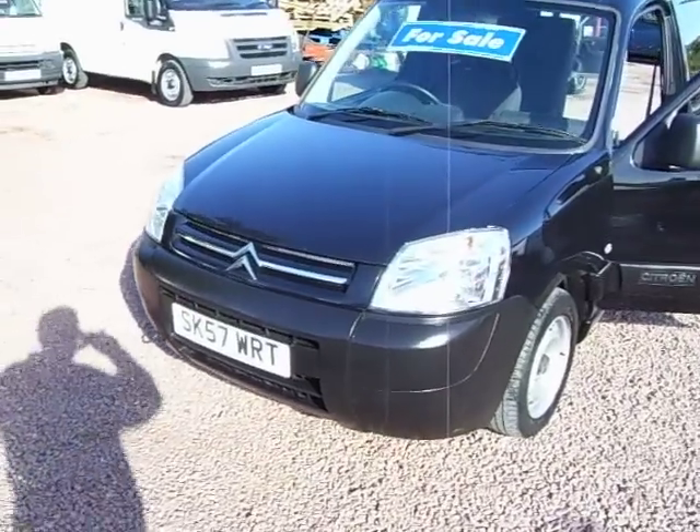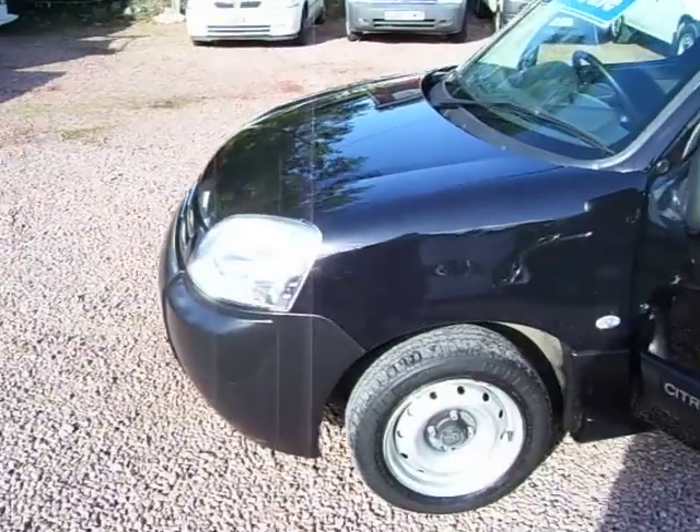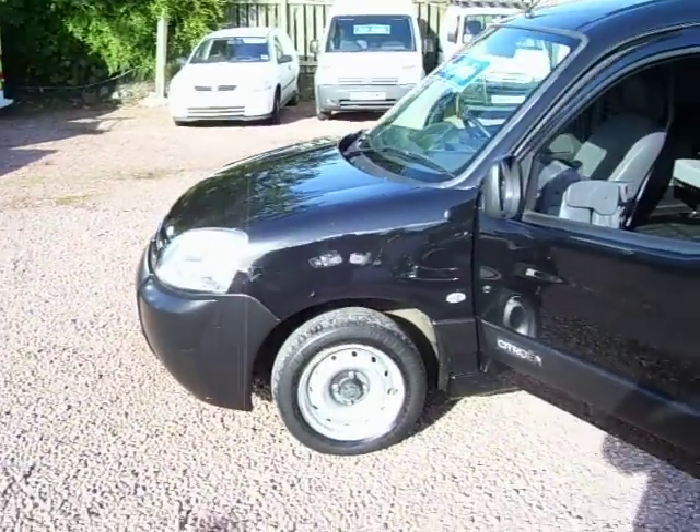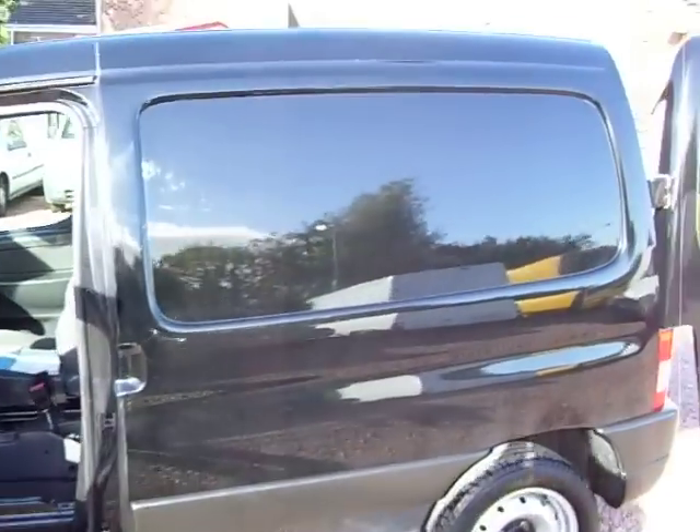The van is just off service with Citroen Contract Motoring. It was out on contract to a private gentleman from Uddingston, which is a village quite near here. The van has been used privately from new, and I'll just show you something a bit different with this van.